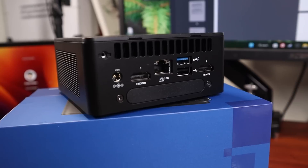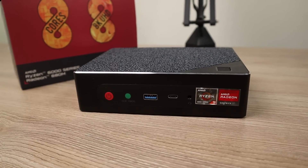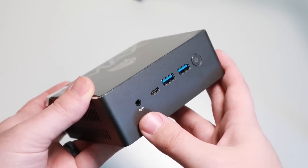This right here is an Intel NUC, probably the most popular and well-known mini PC line on the market today. Recently we've had a lot of fun checking out AMD mini PCs from the likes of Beelink and Minisforum, but the last time we checked out an Intel model mini computer like this was with the BMAX PC almost two years ago.